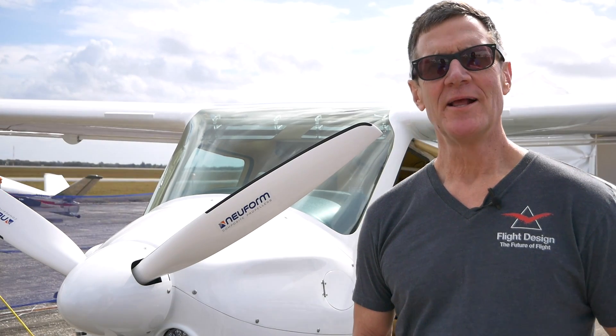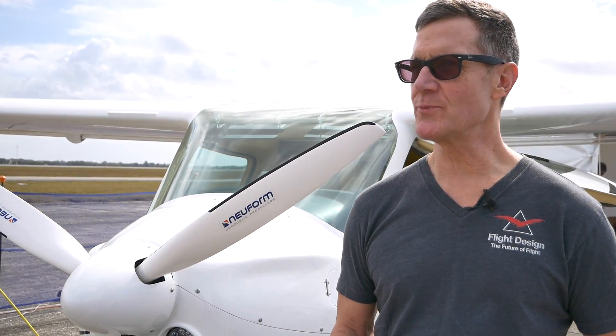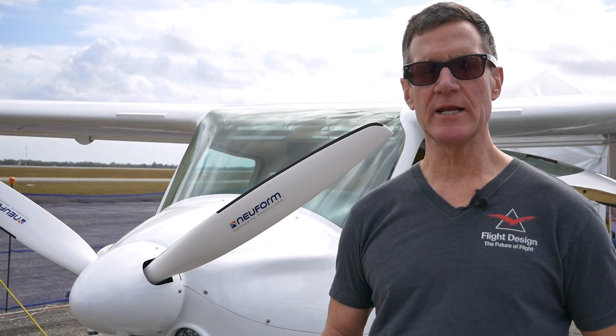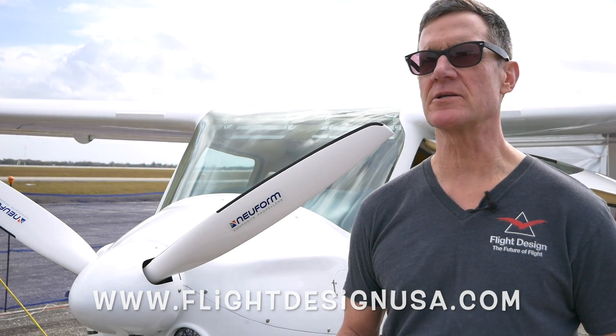If you'd like to find out more about our airplane, and also the new CT Supersport that we're bringing in — a more affordable version of the CT — and find out where you can take a demo flight and meet some of our dealers or service centers around the country, please go to www.flightdesignusa.com.